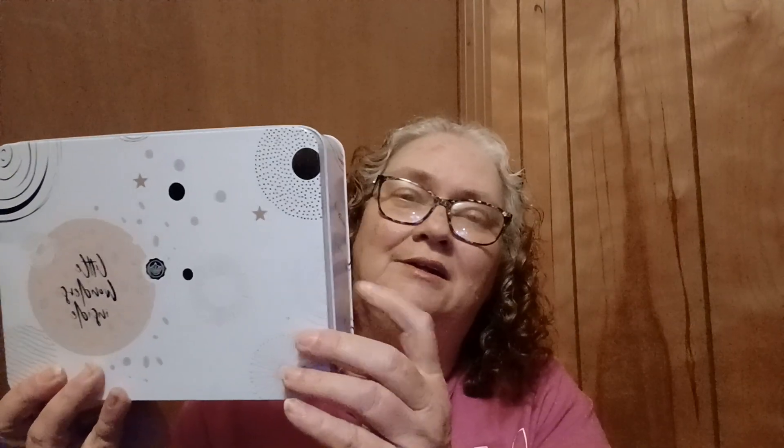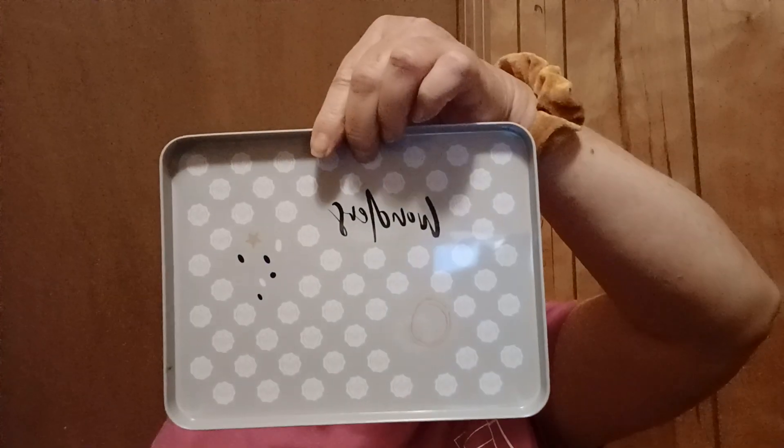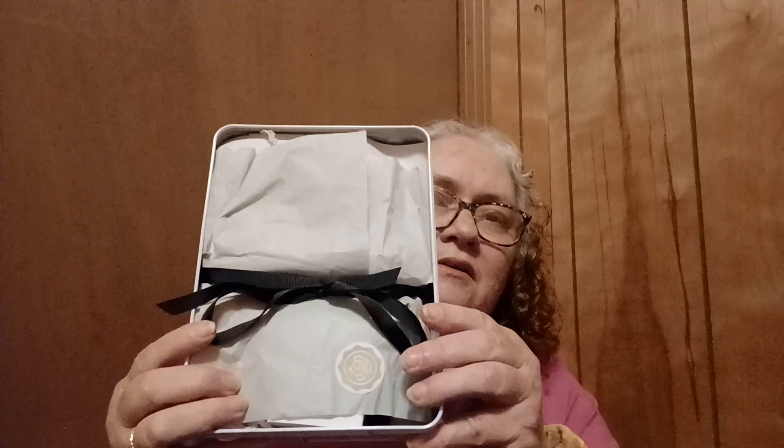So let's get into this Glossy Box. This one's a little different — it's $10. I thought this was really nice, very pretty. The theme is 'Wishful Moments,' and on the inside of the lid it says something — I can't quite read it. Here's the inside of the Glossy Box.